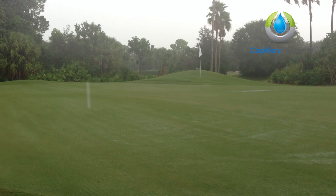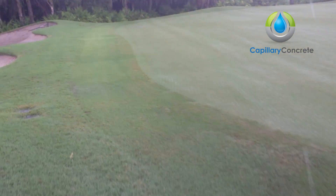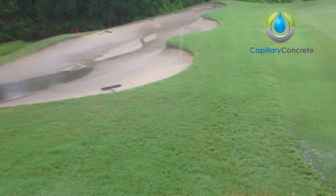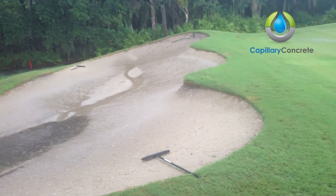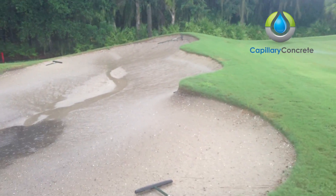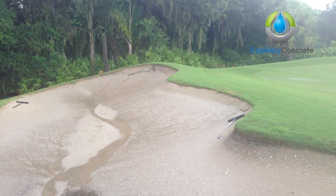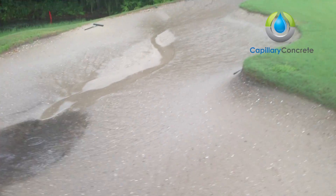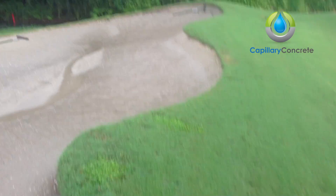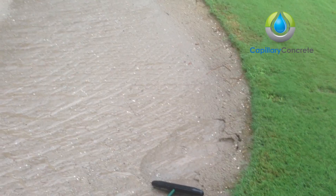We just had rain here for about 15 to 20 minutes, and on this screen we have one bunker that's been made with the capillary concrete and one that hasn't. This obviously is the old bunker — you can see the sand washing off the face, water running into the bottom of the bunker, and gravel coming up a little bit from the base.